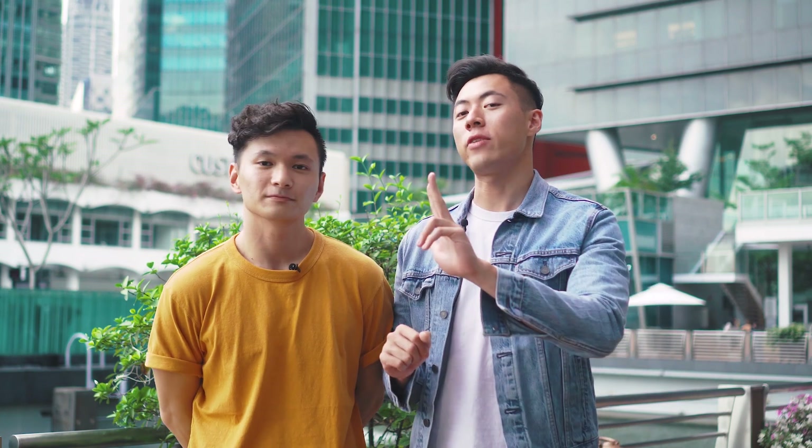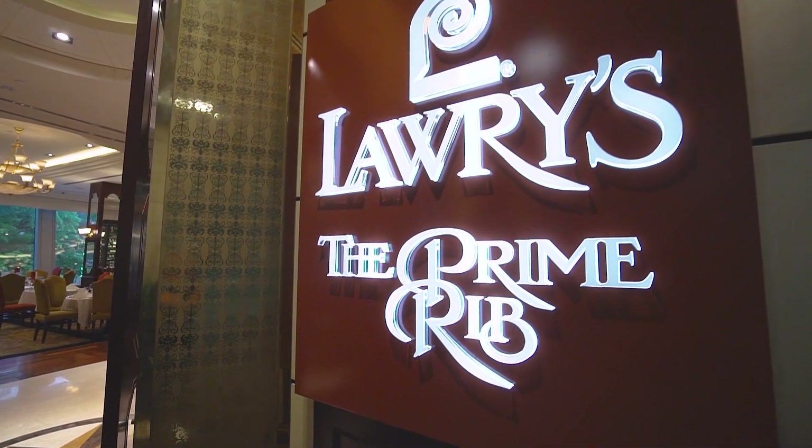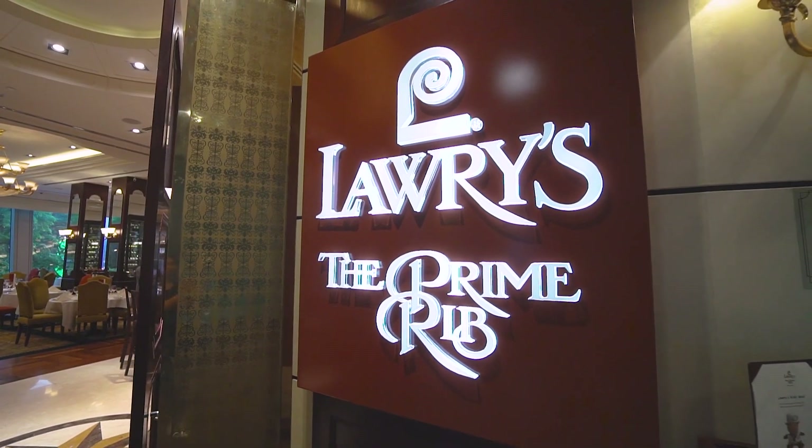Hello, welcome to the Eatbook Vlogs. I'm Gerald. And I'm Nick. Today we're going to be trying to learn about the different cuts of beef. We're going to be checking out two different restaurants, very fancy places. The first one is La Brasserie at the Fullerton Bay. The second place, Lowry's The Prime Rib.